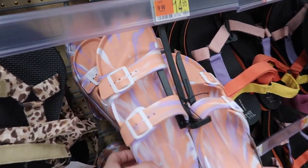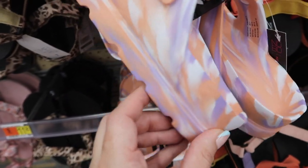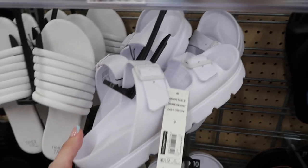Also seeing a new rubber footbed sandal from No Boundaries — it has two buckles, nice support in the back with a little heel, and is more of a platform style. These are $14.98 and also come in white.